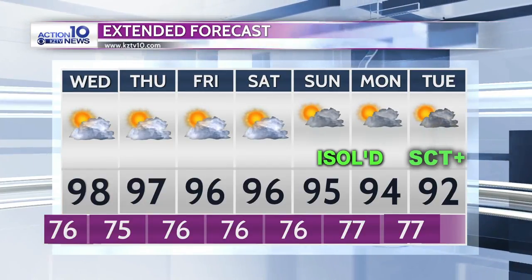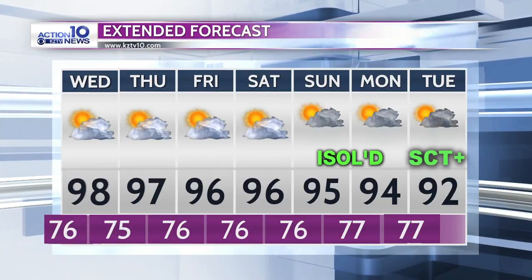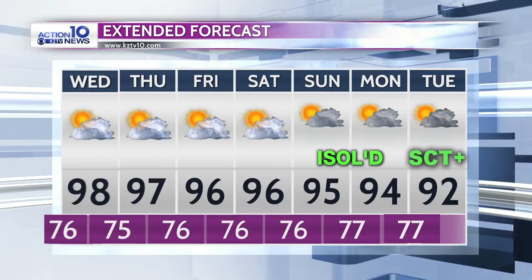That disturbance moves into our area by Tuesday, bringing scattered to perhaps numerous showers and thunderstorms. Hopefully some much-needed rain on your Tuesday into Wednesday of next week. So it looks like dryness after today for the rest of the week, with rain chances returning next weekend and early next week.